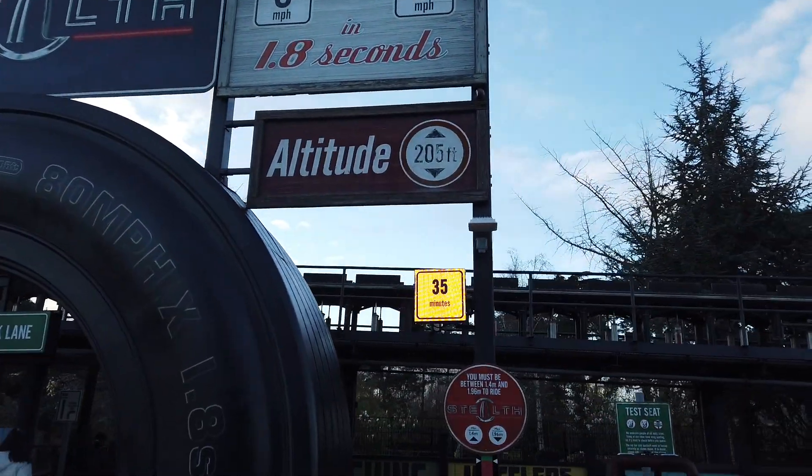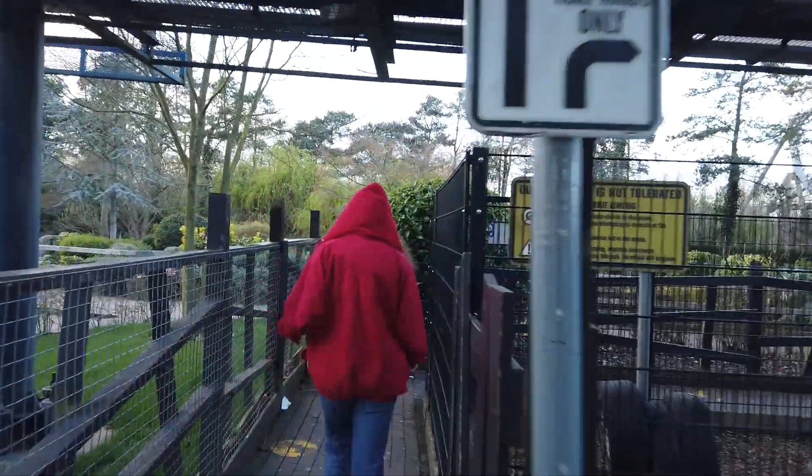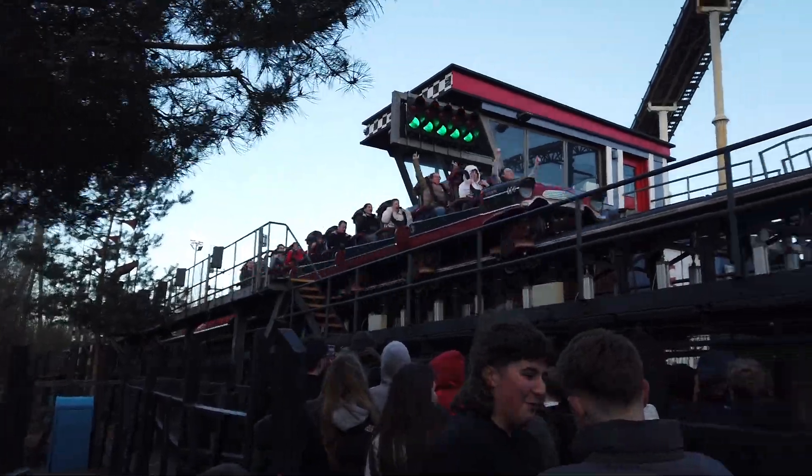We've got time for probably one more ride - we're going to go over to Stealth Plaza and try to get a ride on Stealth before the day is out. Overall it's been quite an eventful opening day - we've managed to see quite a lot of the updates and they've been really good. Operations wise today it has been a little on and off really - a lot of rides have been down, and the weather hasn't helped, but in general ride operations haven't exactly been the smoothest either. We're back down at Stealth, advertised 35-minute wait - let's hope it doesn't go down again. We finally got our last ride of the day on Stealth after it being down multiple times throughout the day.